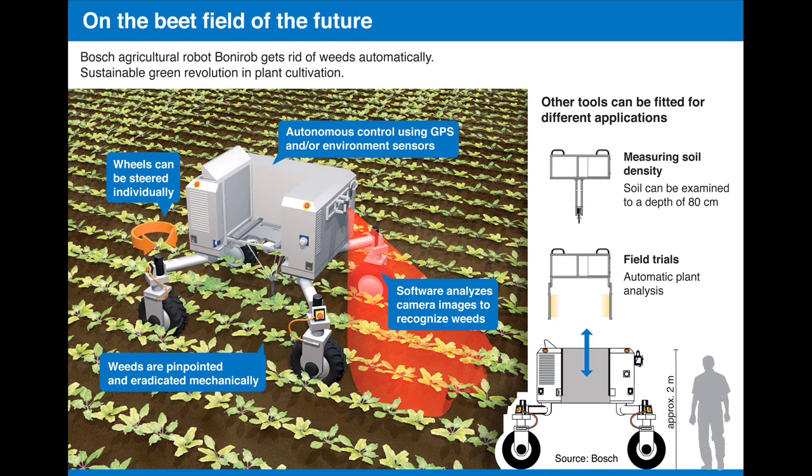Without this robot, it can take up to 10 years before improved crops are ready for the market. The Bosch agriculture robot's automatic image recognition can help here. Algorithms analyze the photos taken by scanners and cameras. This automatic screening saves a lot of time and effort.